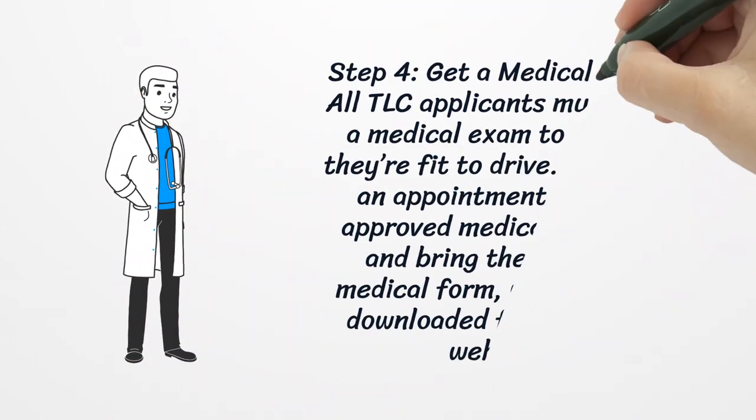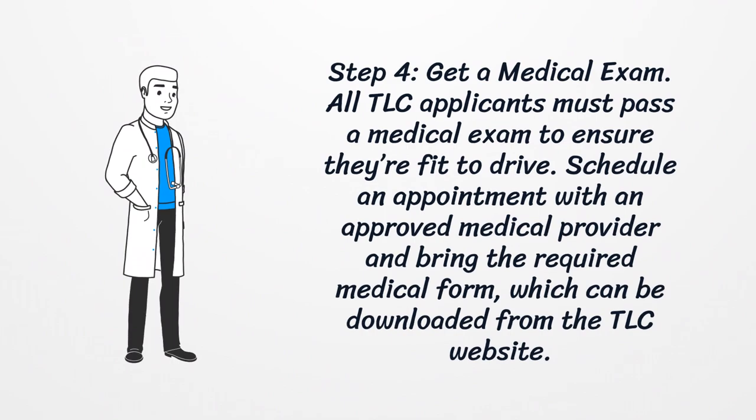Step 4: Get a medical exam. All TLC applicants must pass a medical exam to ensure they're fit to drive. Schedule an appointment with an approved medical provider and bring the required medical form, which can be downloaded from the TLC website.